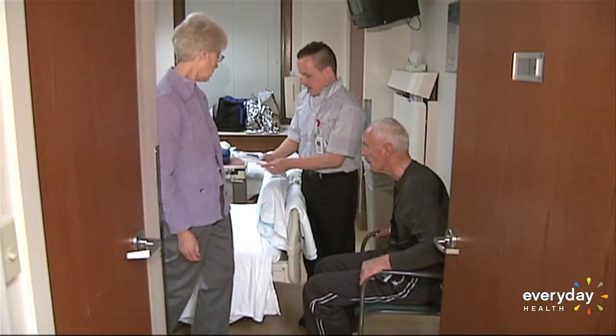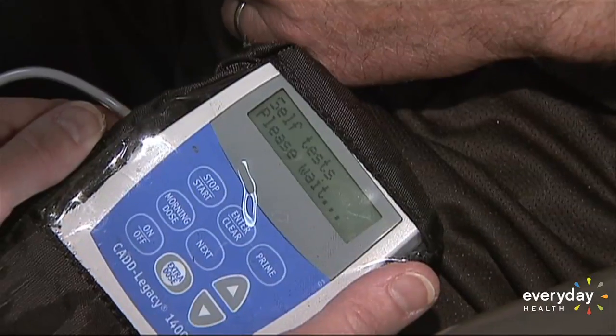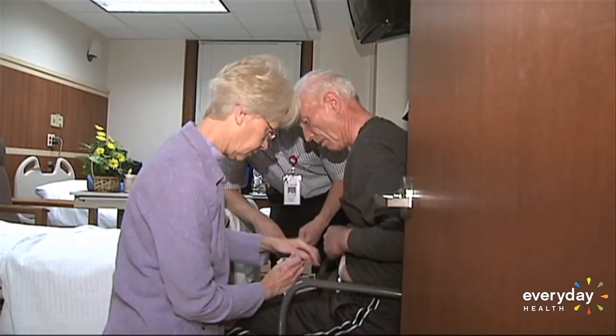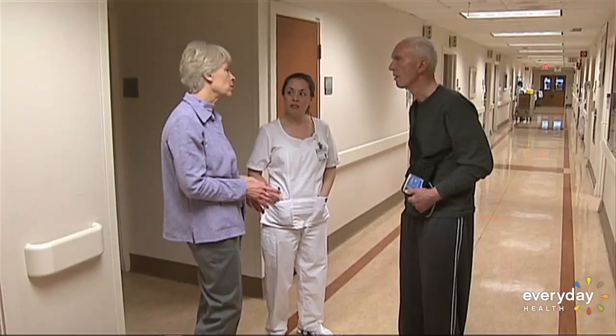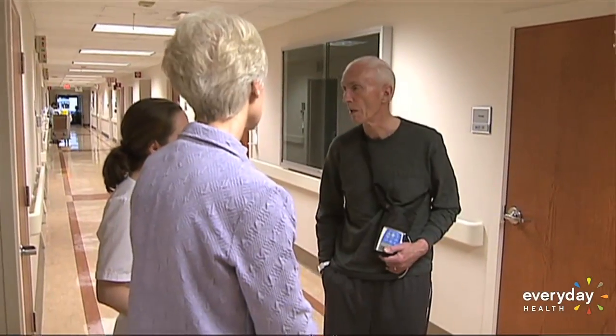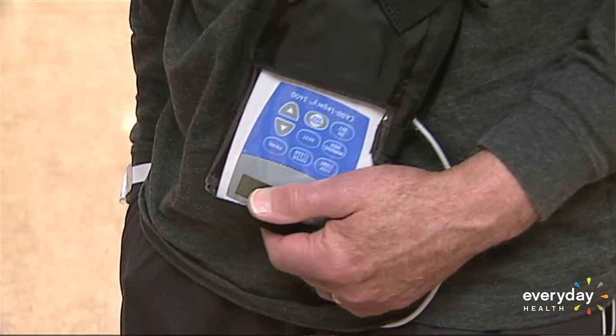About a year ago, Bob enrolled in a trial at Cleveland Clinic to test a new, more consistent way to deliver a gel form of the same medication he was already using. A tube is inserted to the stomach, but ends in the small intestines where medications and food nutrients are absorbed, so that the levodopa liquid gel is pumped continuously from an outside source.